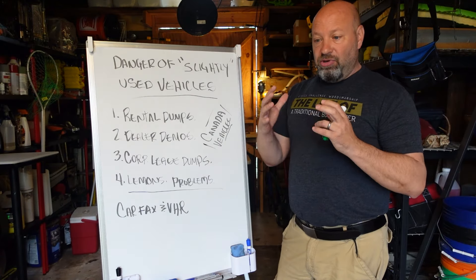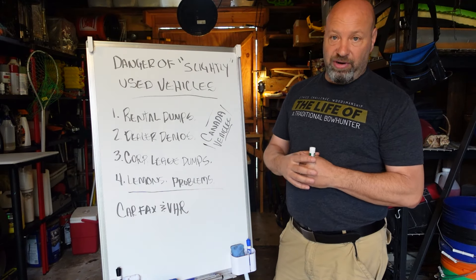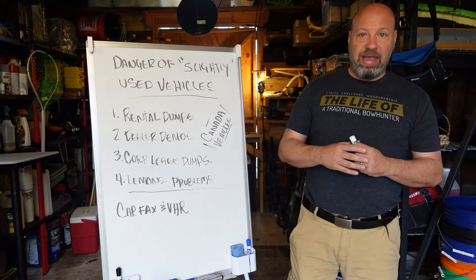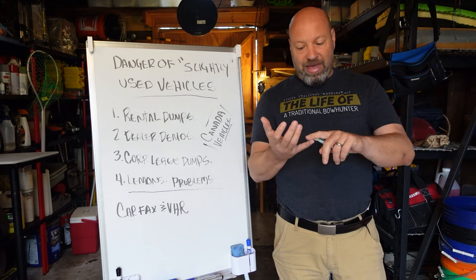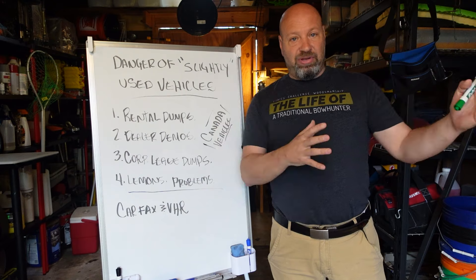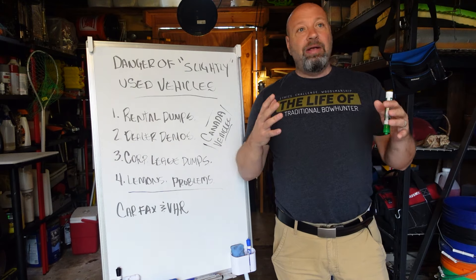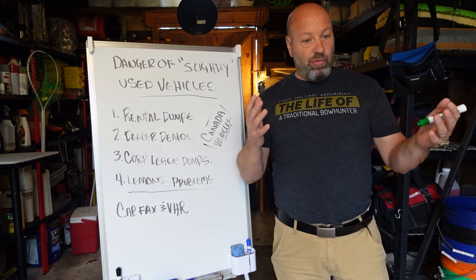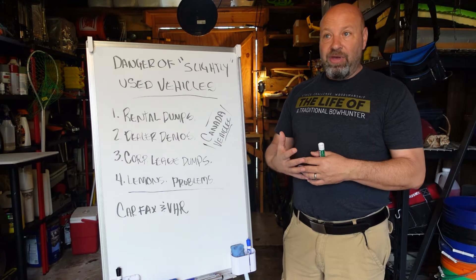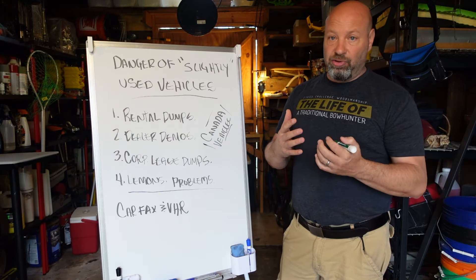What is the number one source of slightly used vehicles out there? It's going to fit into these categories. When you see a slightly used vehicle, good chance that it's a rental dump. Enterprise, Hertz, Avis rental cars — these guys buy cars that they rent to you at the airport. They put 12,000 miles on them or whatever it is renting them, and then they sell them off. Dealerships buy them, clean them up, make them look sparkly and pretty, and then resell them. But they're rental dumps — they're rental vehicles.